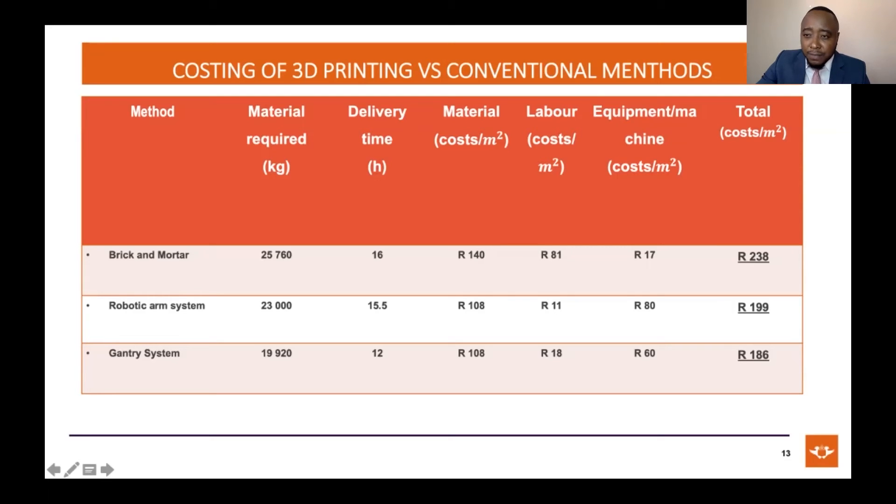When we did our comparison on a square meter basis, we found traditional methodologies a bit more expensive. Our research showed it costs around 238 rands using brick and mortar, 199 rands using robotic arm systems, and around 186 rands using a gantry system. The biggest reason for this difference is labor. With brick and mortar, labor cost around 81 rands, but for robotic and gantry systems it came down significantly to around 11 and 18 rands respectively — which is the strongest value proposition from a cost perspective.